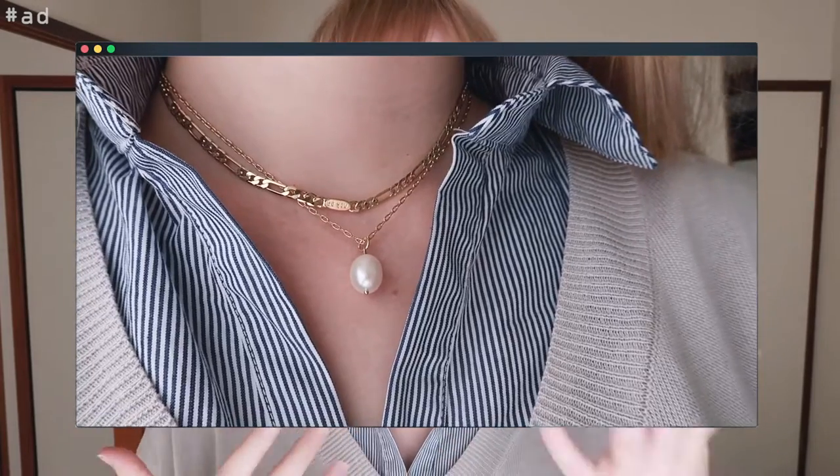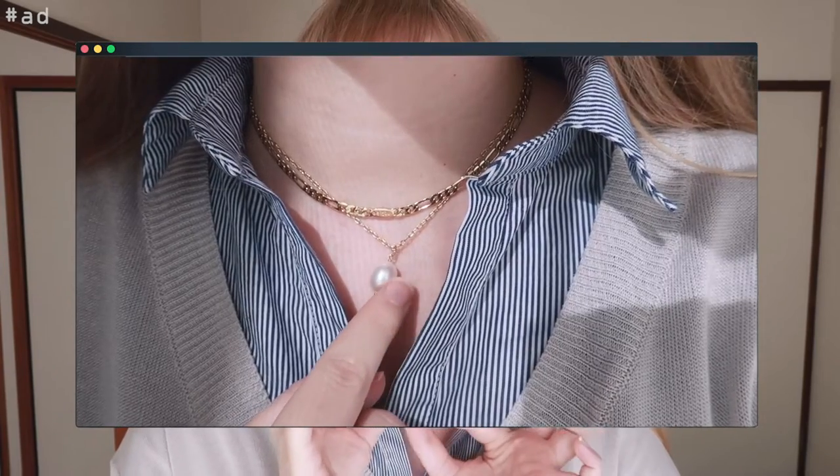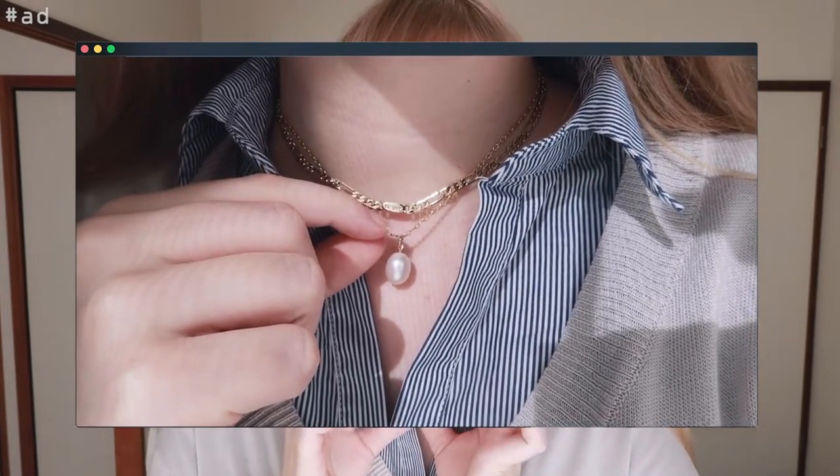The two pieces of jewelry I received from them are currently on my neck. Even off camera, I wear these necklaces almost daily — they are just absolutely lovely. The first one I knew I had to get is this beautiful freshwater pearl necklace. I am obsessed with pearls lately, and the name of this necklace is literally called the Naomi, which is also my name, so I had to get it.